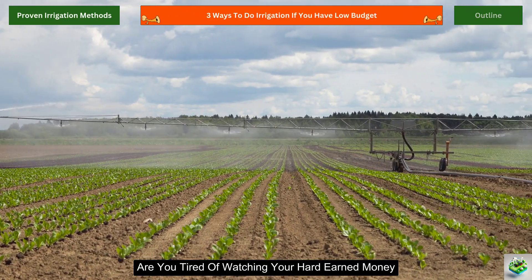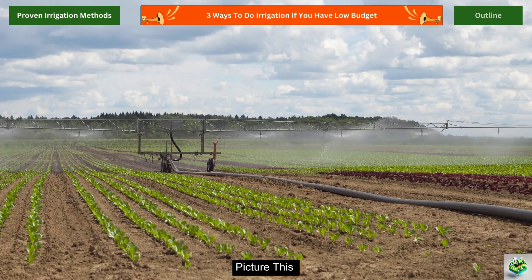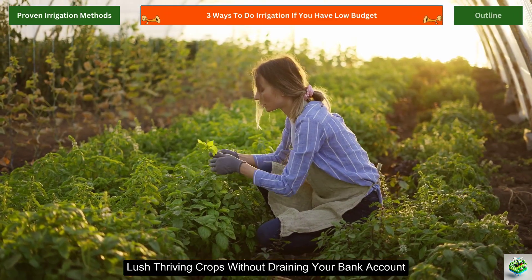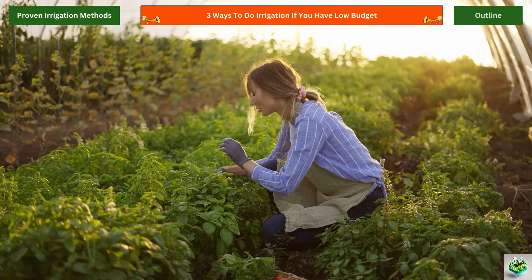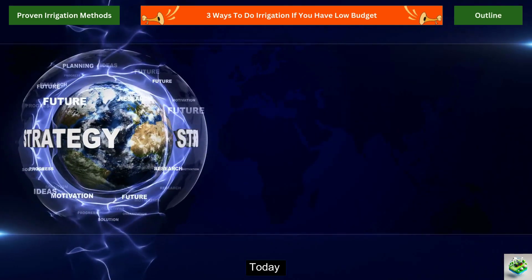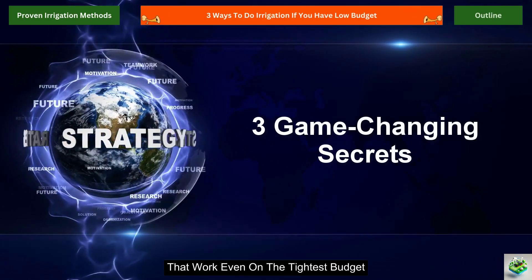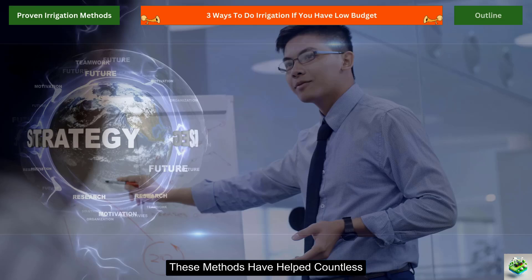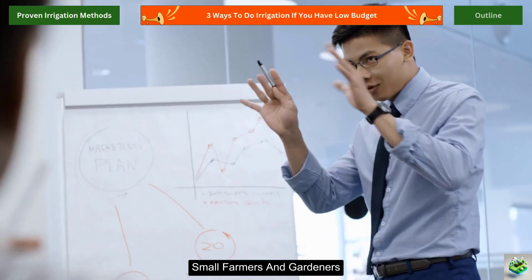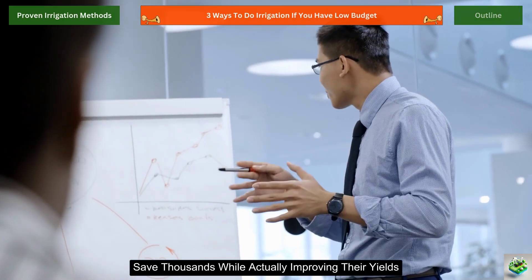Are you tired of watching your hard-earned money flow away with expensive irrigation systems? Picture this: lush, thriving crops without draining your bank account. Seems impossible, right? Well, not anymore. Today, I'm going to show you three game-changing approaches to irrigation that work even on the tightest budget. These methods have helped countless small farmers and gardeners save thousands while actually improving their yields.